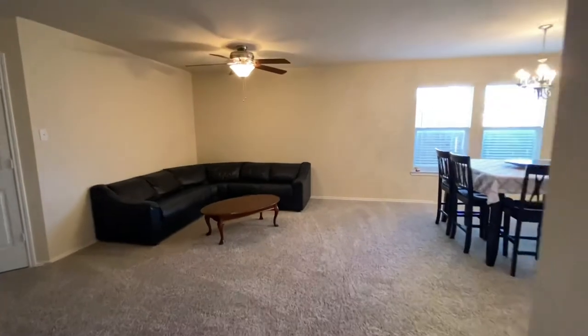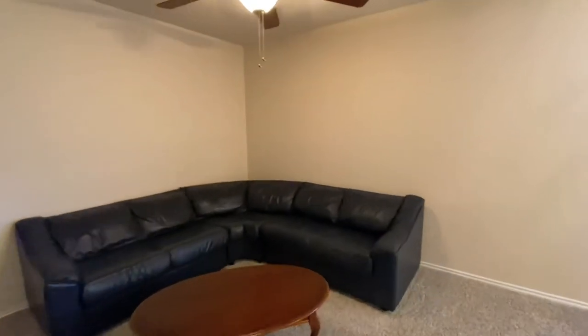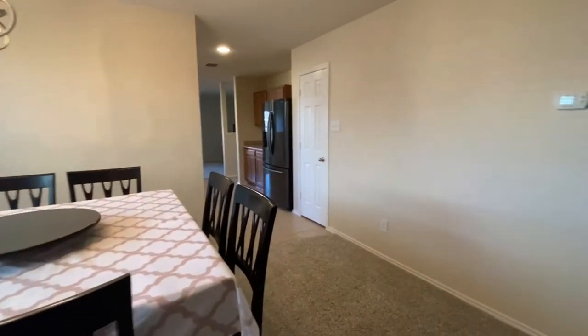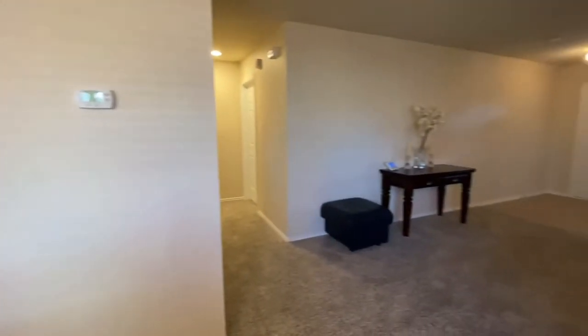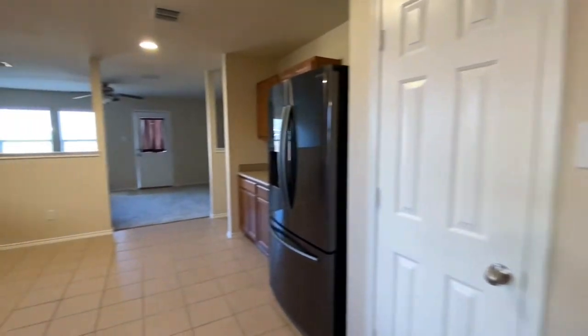Coming back to the really spacious entry room, you have a formal living and formal dining combined area, or it can just be a great room for entertaining. You could put a secondary game room or television in here. I've seen this room be a lot of things — it's very versatile because of its size.